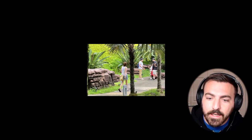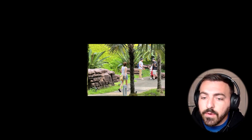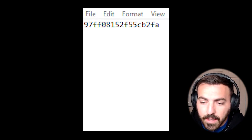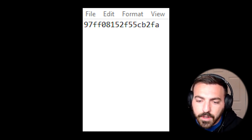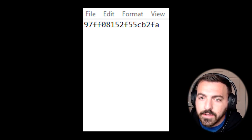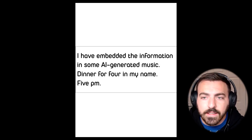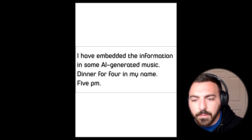They handed the banana to the person in the park and got a code. The USB that was given said to make sure no one was following. So they got away, were able to pull up the code, and along with the code they also had another message: 'I have embedded the information in some AI-generated music, dinner for four in my name, 5 p.m.' — which is super important.